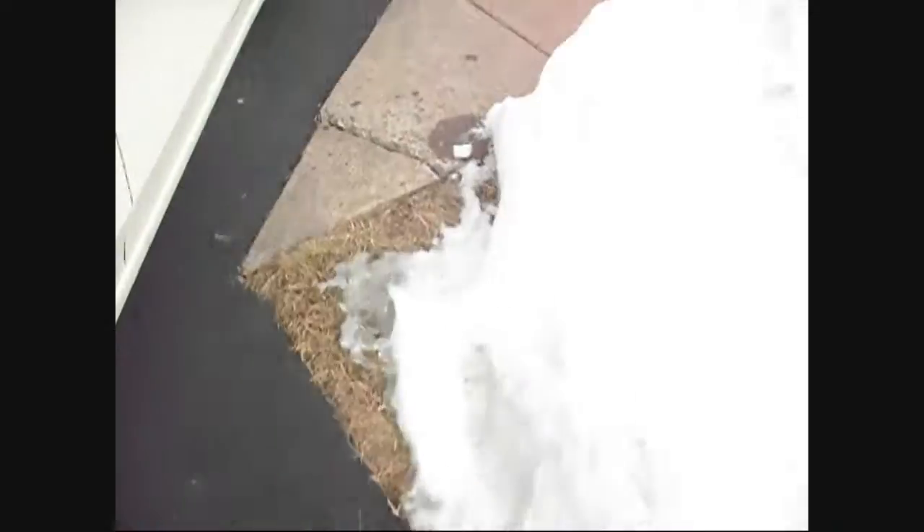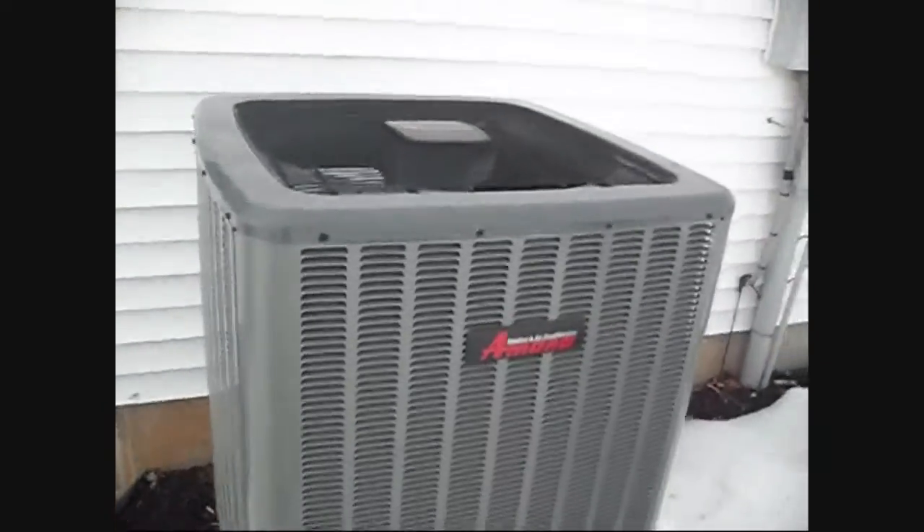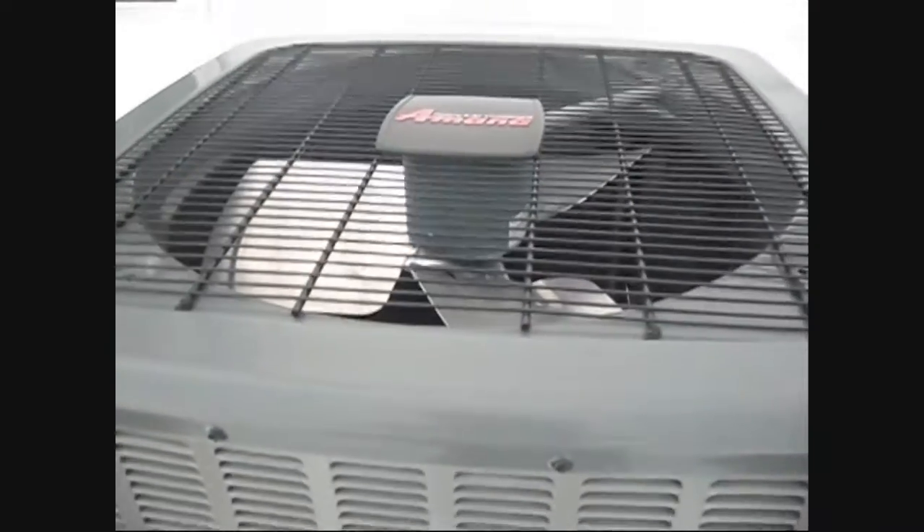Going to turn the heat pump back on and see if it goes back into defrost — that's what it should do. Let's see what it does, let's see if it turns back on.